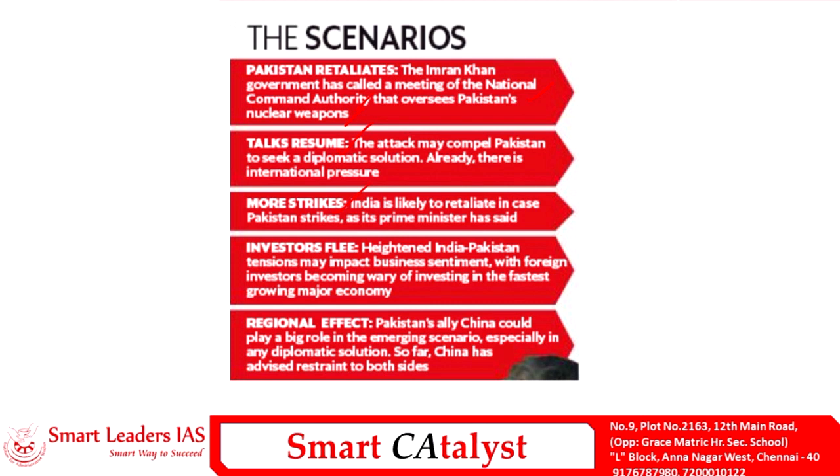A third scenario: if Pakistan retaliates, India might strike again, leading to more strikes between the countries. A fourth scenario is that any escalated attacks would create a disfavorable situation for conducting business in both countries, with investors fleeing the market. A fifth scenario involves regional equilibrium: China allying with Pakistan could tumble the balance among Asian countries and create a regional effect.